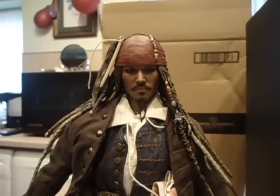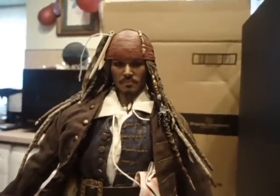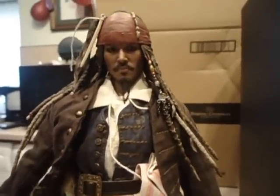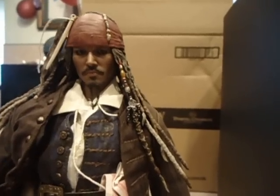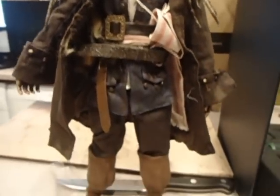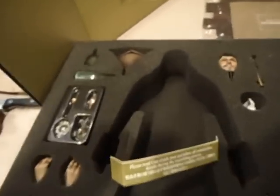Back to where we were before — the lovely Captain Jack Sparrow in person. Just a quick recap: you have the lovely detailed figure, outstanding, stunning. Hot Toys, yes — I need to reassemble that properly, I know.